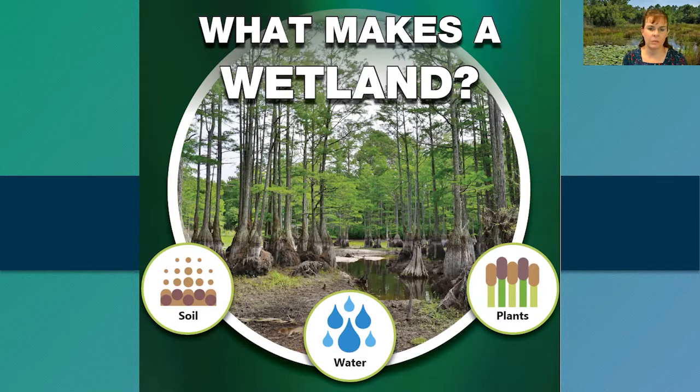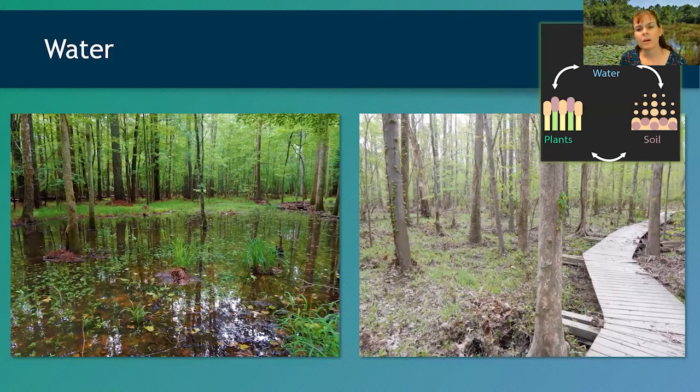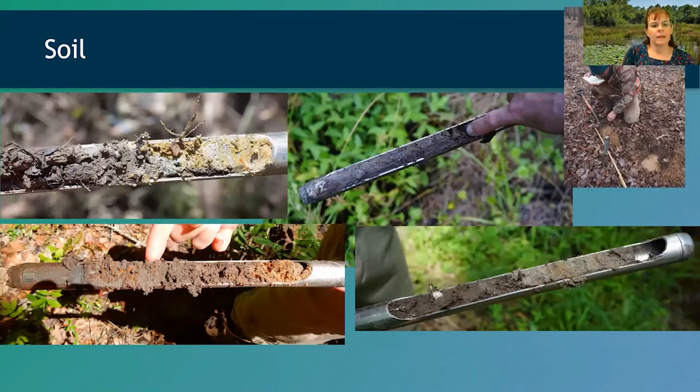The soil look and feel also matters. Sometimes you'll see water standing in a wetland, and sometimes you won't, but we still call it a wetland because the water is at or near the surface long enough to change the soils and vegetation. We look for evidence of water even when it's not visible — things like sediment deposits, water stain lines on trees, or rack lines where water has floated in sticks.